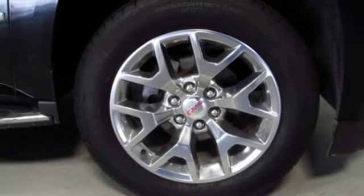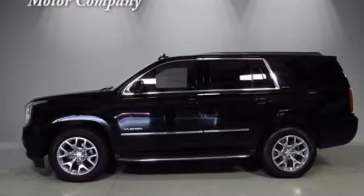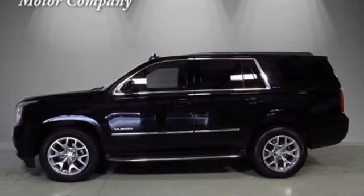Smart capabilities, strong performance. GMC — the time is now. See it for yourself today.